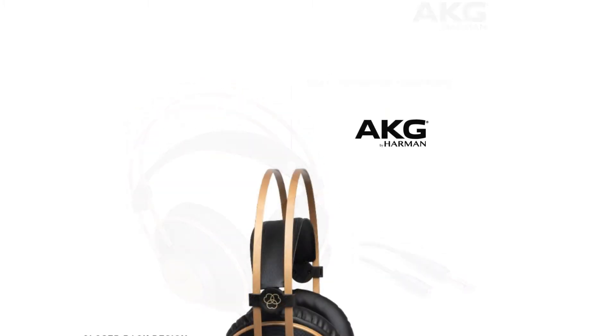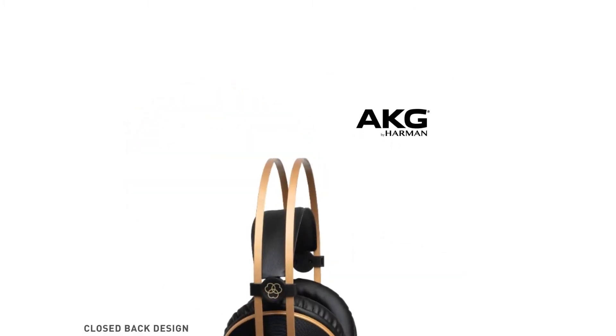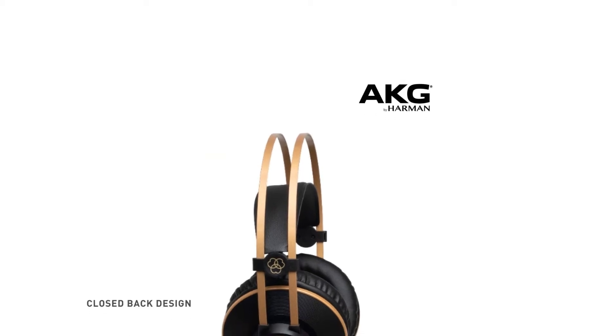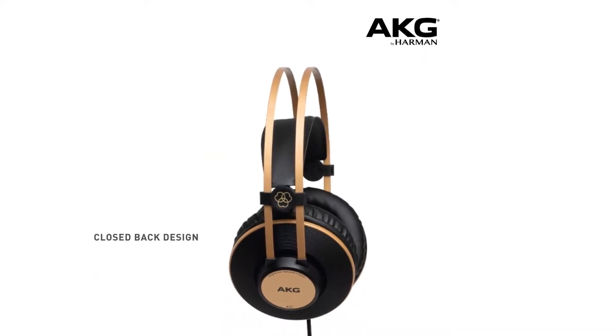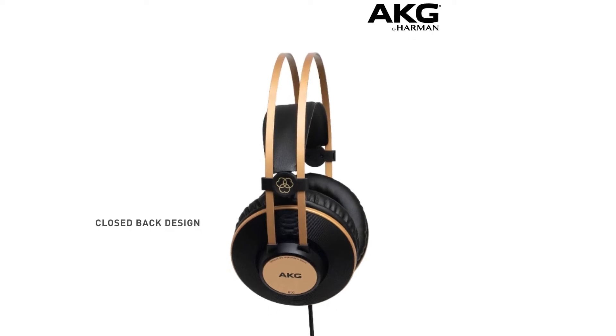They feature a sleek and modern-looking design, coming in black with attractive gold accents. They are primarily intended for home use and thus do not feature any controls for music playback.